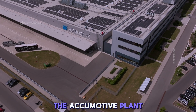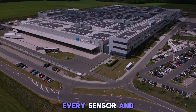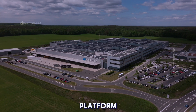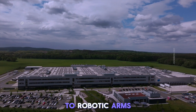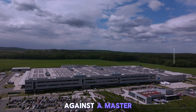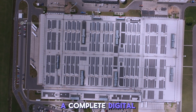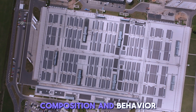Every workstation in the Accumotive plant is part of a synchronized digital network. Each tool, every sensor, and all human intervention points are integrated within a central data platform that monitors and adjusts in real time. From torque wrenches to robotic arms, each element is connected, logged, and validated against a master digital twin — meaning every battery built has a virtual double, a complete digital replica of its physical construction, composition, and behavior.